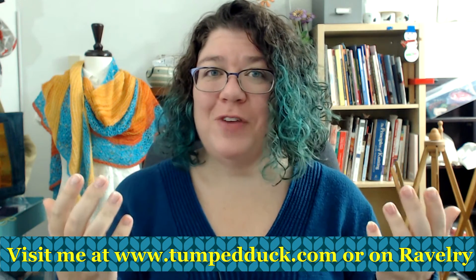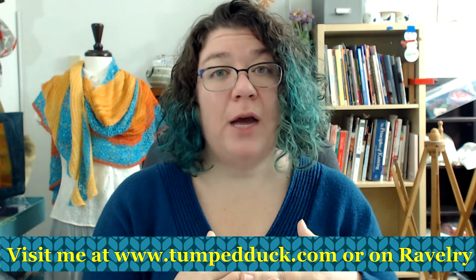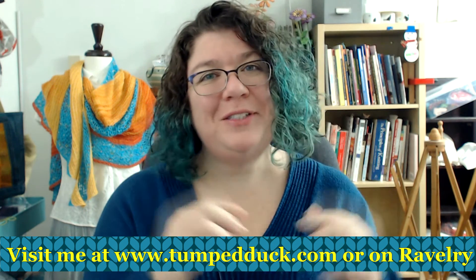If you like this video, please click the like button. And if you would like to be notified whenever I upload a new video, please subscribe to my channel. Thank you so much.